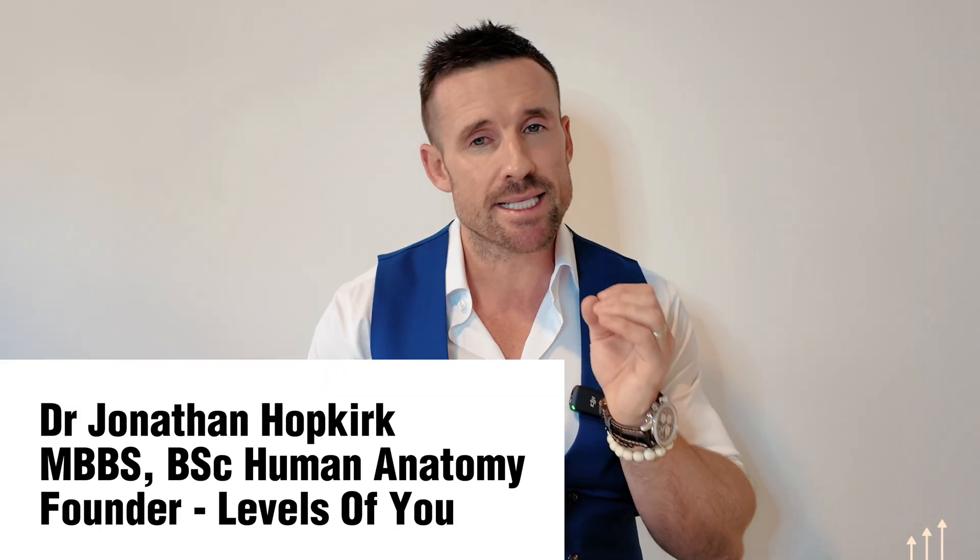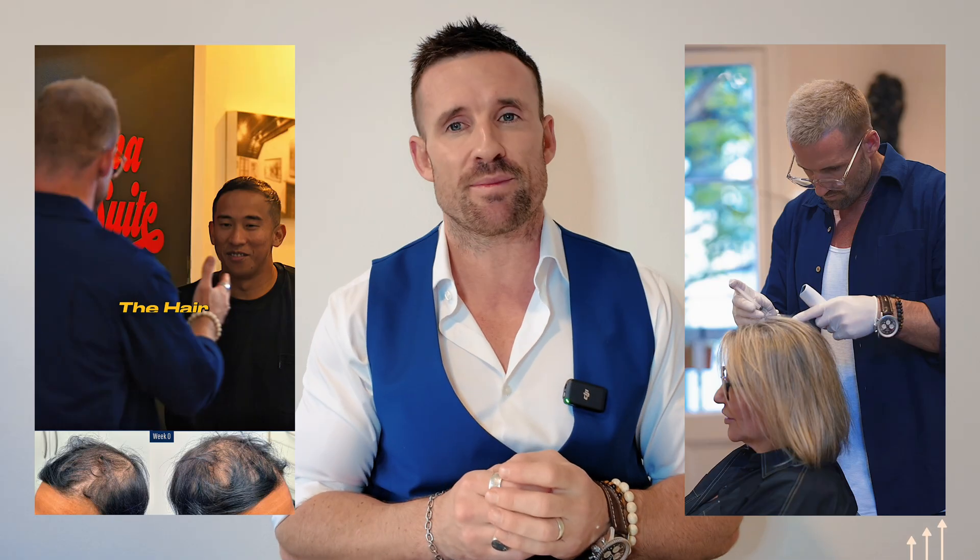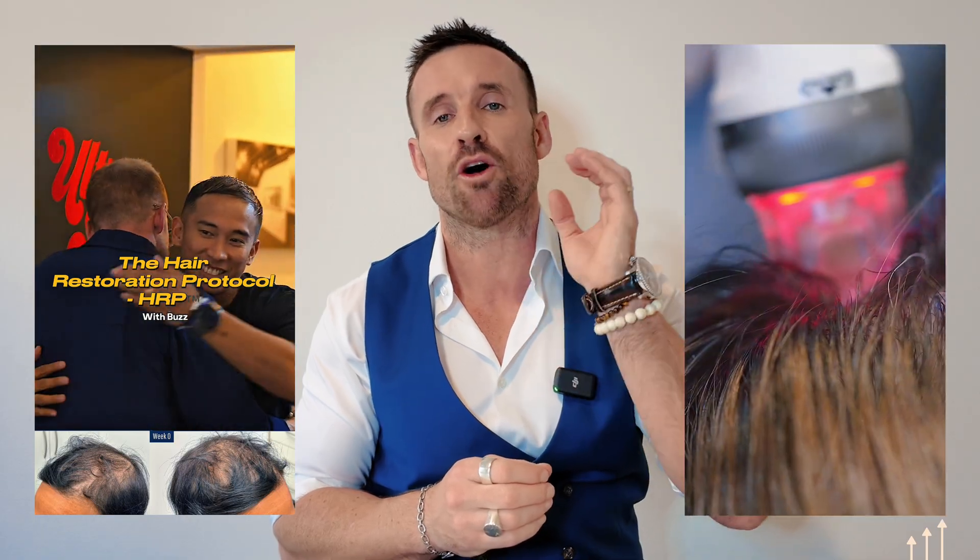Welcome back to the channel. I'm Dr. Jonathan Hobgirk, Sydney-based hair loss doctor and founder of Levels of You, and someone who has also been through the trials of hair loss myself, which is why I am so passionate about helping patients on their hair loss journey on a daily basis.